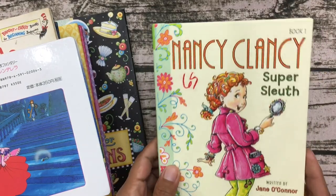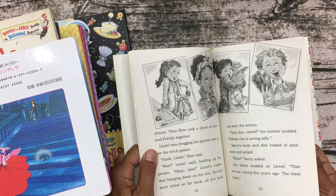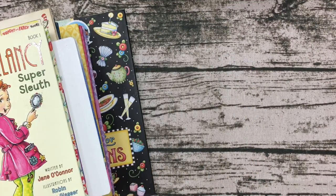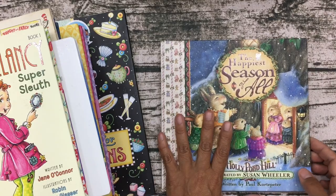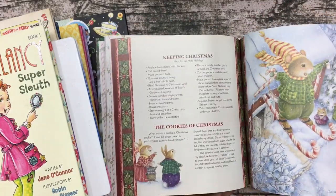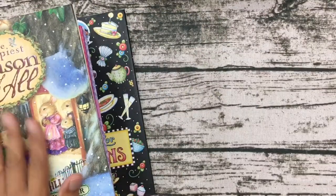Next I found Nancy Clancy for 65 cents — I love this because of the black-and-white drawings inside, which are really adorable and great for journaling. Then I found The Happiest Season of All, which I had to get because it would be a perfect addition to a Christmas journal. The illustrations have warm, earthy tones and are very cute. That one might have been a dollar — a great find.